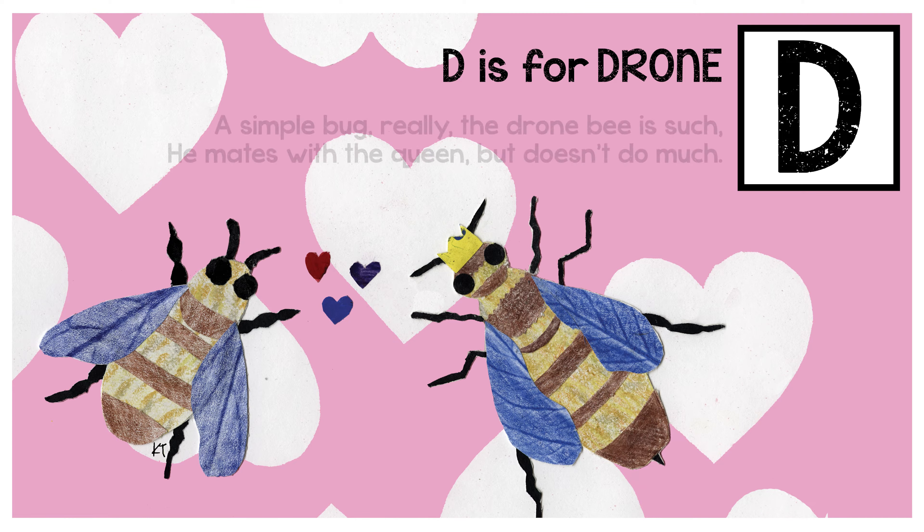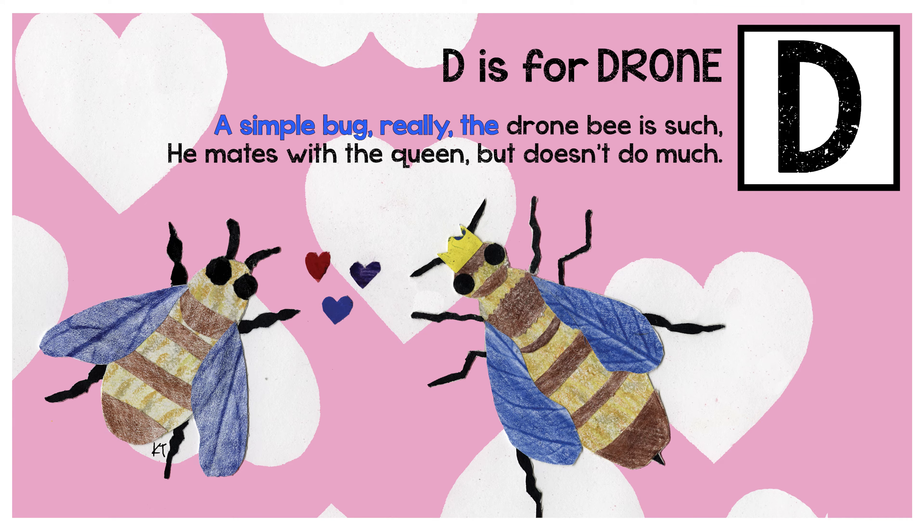D is for drone. A simple bug, really, the drone bee is such. He mates with the queen but doesn't do much.